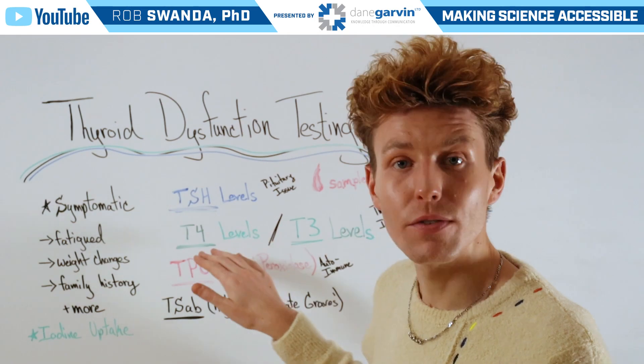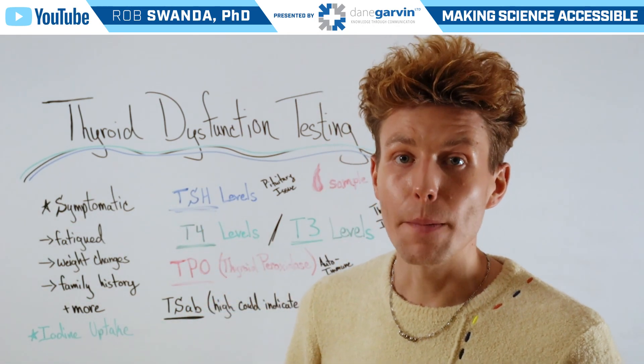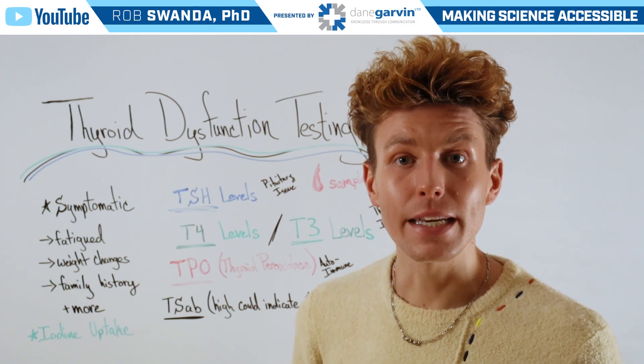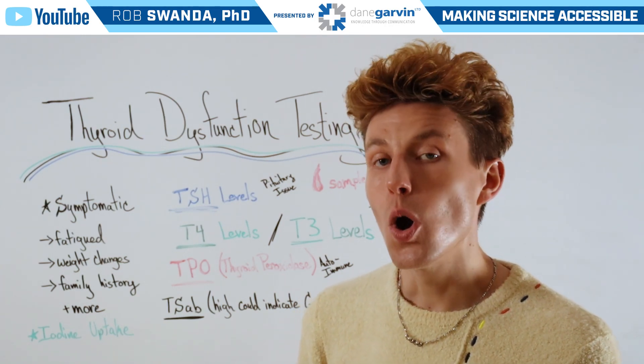Next, they may also look for levels of T4 and T3 — those are the hormones released by the thyroid gland. So changes to these hormones may indicate if one's thyroid gland is actually functioning properly or not.